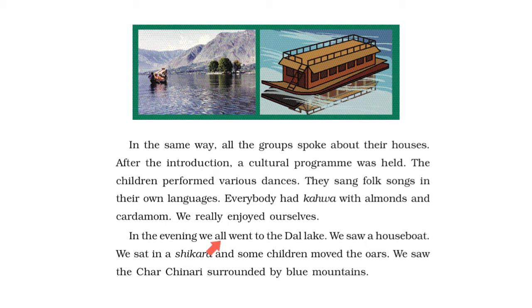In the evening, we all went to the Dal Lake. We saw a houseboat. We sat in a shikara and some children moved the oars. We saw the chaar chanari surrounded by blue mountains.